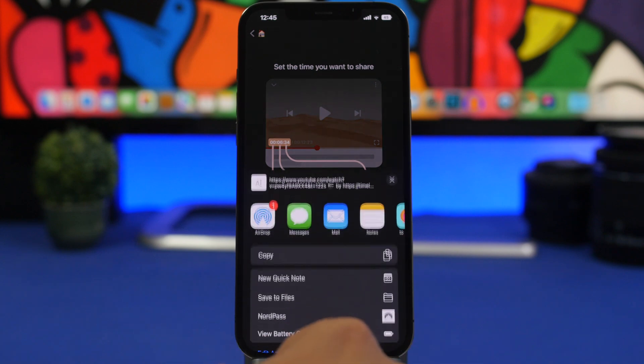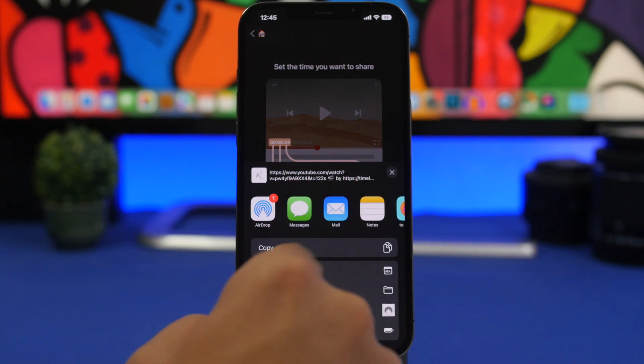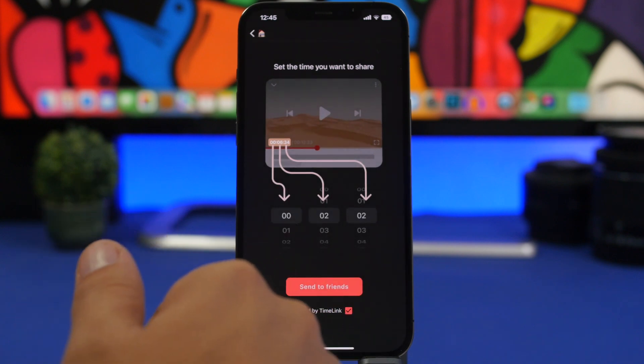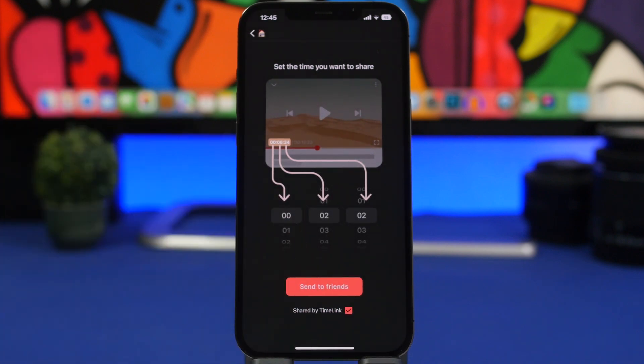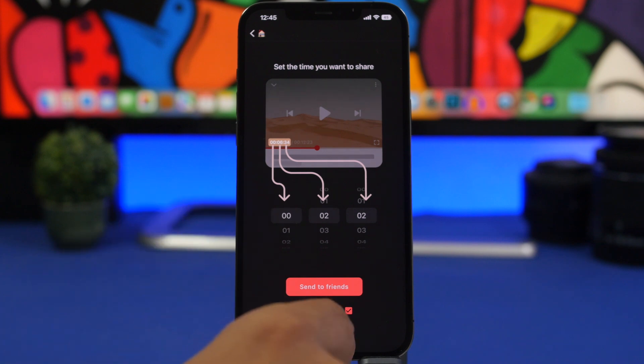Let's say at two minutes and two seconds — tap it and it allows you to share it. You can see it adds the seconds, you copy the URL and share it with anyone you want. When they open that link, the video will start at the exact minutes and seconds you have set.